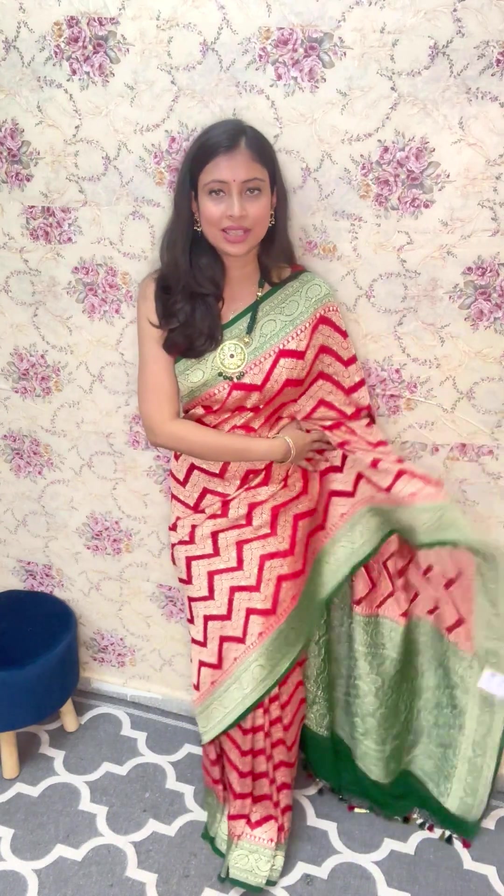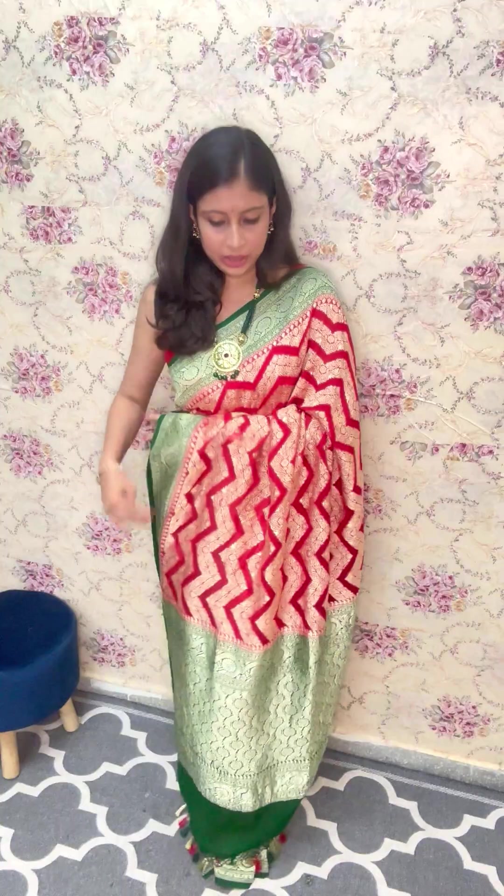The saree that I am wearing — it's a beautiful bridal collection. It is a combination of vermilion red along with a bottle green contrast, having platinum zari work all across the saree. This is the look of the saree. It's a beautiful, gorgeous piece in the Leheria pattern.